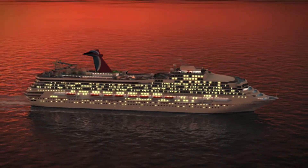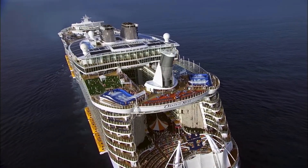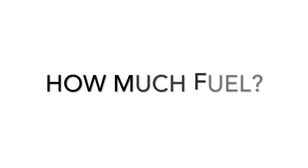Fuel consumption depends on the size and power output of the ship. Cruise ships can range anywhere from about 20 megawatts, like the Seabourn Odyssey, to about 100 megawatts for the Oasis of the Seas, the largest cruise ship class in the world. So megawatts, power — how much fuel are we actually burning?